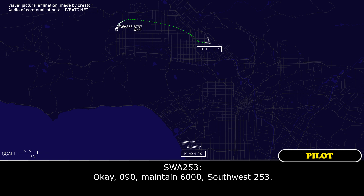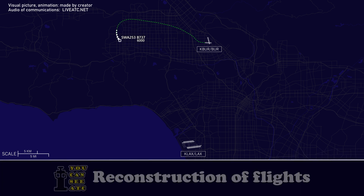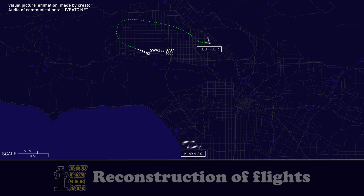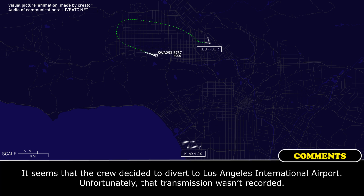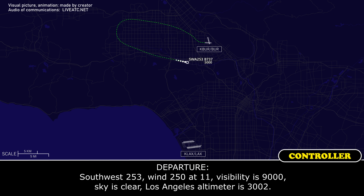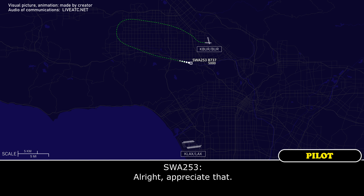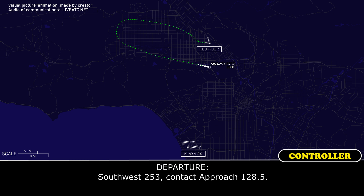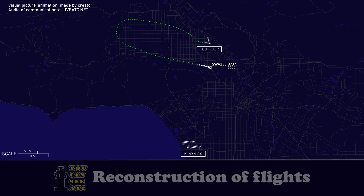Okay, 090, maintain 6,000, Southwest 253. 253, heading 080, maintain 5,000. Can I get the wind and altimeter setting there in LA for Southwest 253? Southwest 253, wind 250 at 11, visibility 99, sky clear, Los Angeles altimeter 30.02. I appreciate that. Southwest 253, contact approach 128.5.